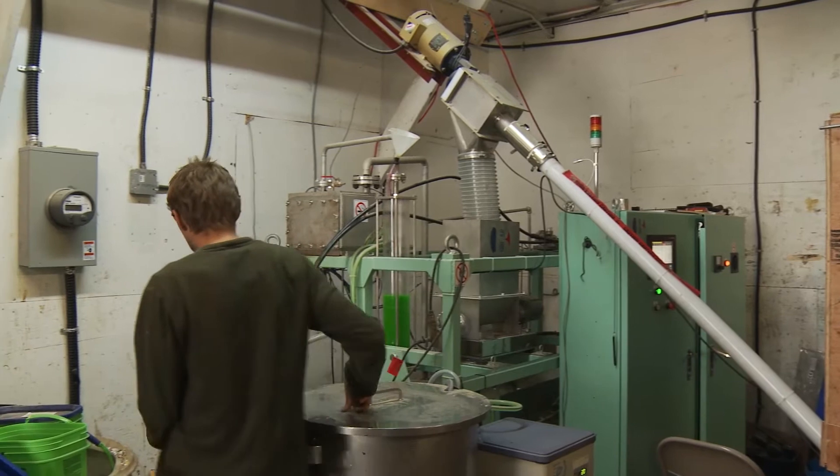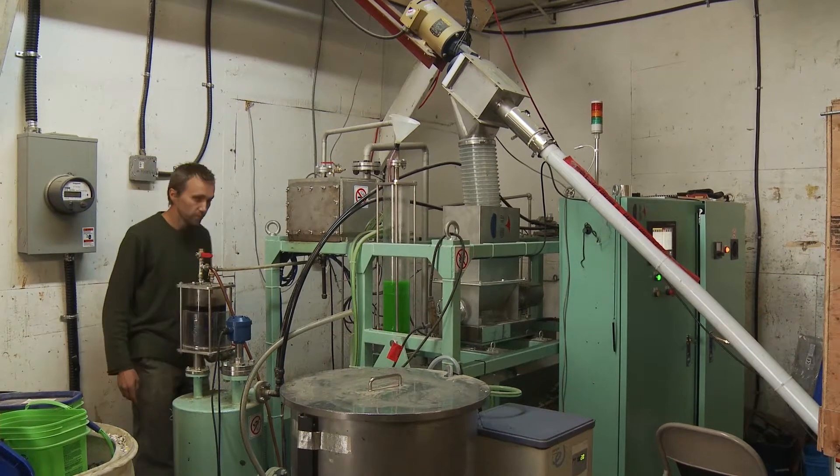Hi, I'm Andy Lira and I'm the project manager for the installation and operation of the first plastic to oil machine that is installed in North America, right here at P&M Recycling.